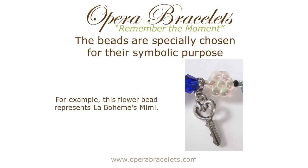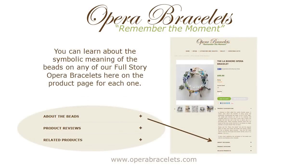And the key she loses — Rodolfo finds it — sets the whole opera in motion, and they fall instantly in love.